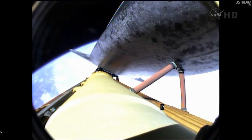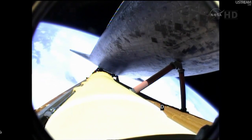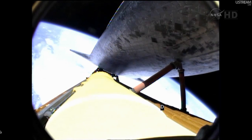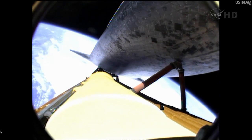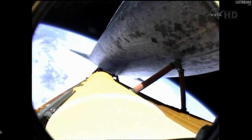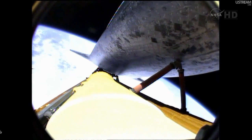6 minutes, 20 seconds into the flight. Atlantis, press to MECO. Press to MECO — indicating that we will be in good shape for the orientation of Atlantis for external tank photography following main engine cutoff. Now seven minutes into the flight. One minute, 20 seconds till main engine cutoff. Atlantis traveling 12,000 miles an hour.